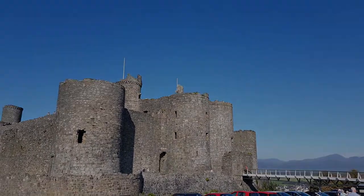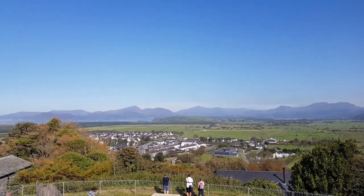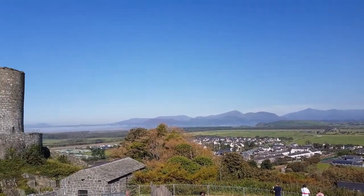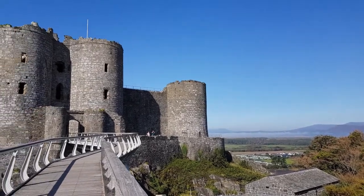Harlech Castle crowns the sheer rocky crag overlooking the dunes far below. However, during the medieval period, the sea would have come crashing right up to the rocks, directly below the castle walls.